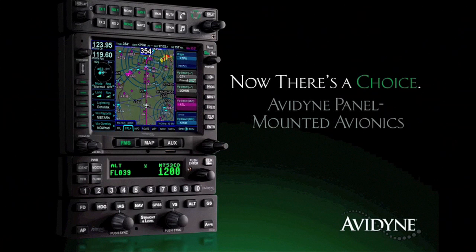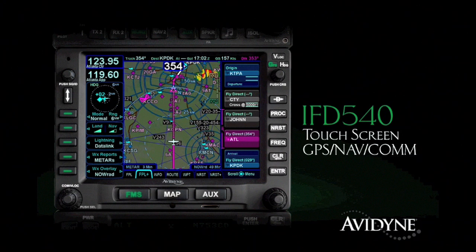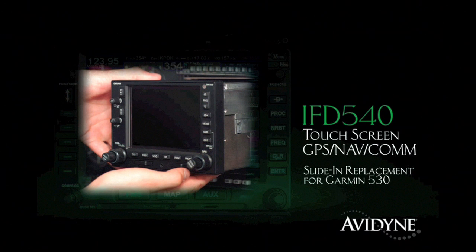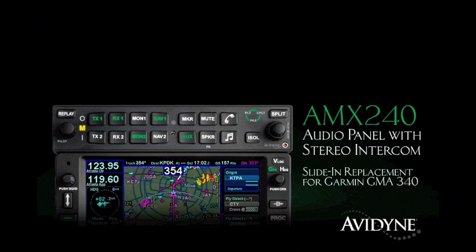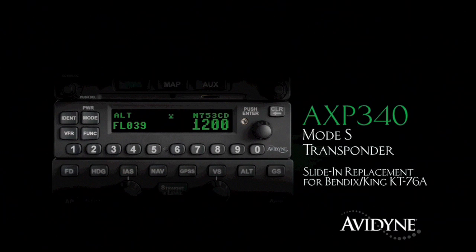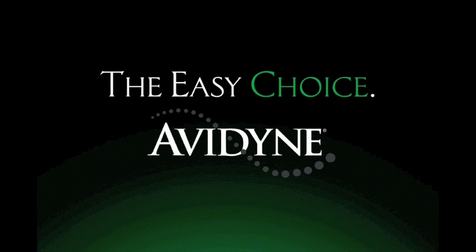Aero TV is brought to you by Avidyne, which sets a new standard for simplicity and safety with their all-new panel-mounted avionics stack. The IFD 540 GPS NAVCOM features an award-winning FMS with an intuitive touchscreen user interface, and it's a slide-in replacement for 530 series navigators, reducing installation costs. The AMX 240 is a new audio panel with intercom and Bluetooth music interface, and the AXP 340 MODE-S transponder with ADS-B out is a slide-in replacement for existing KT-76A transponders. Add the DFC 90 series autopilot with flight envelope protection and you've got the most capable and easy-to-use avionics stack any pilot could ever need.